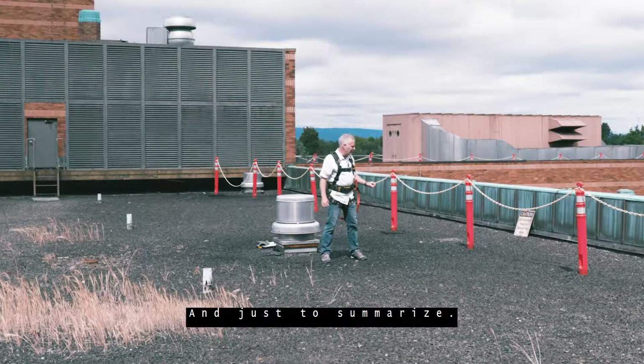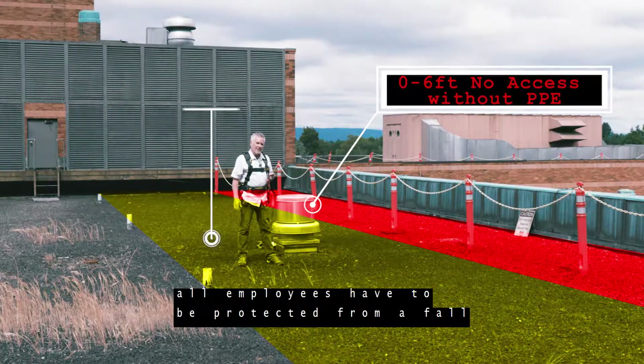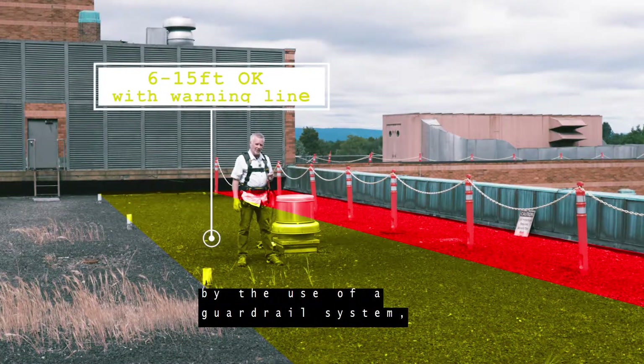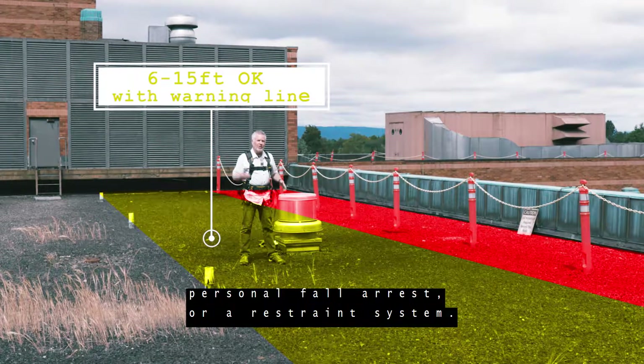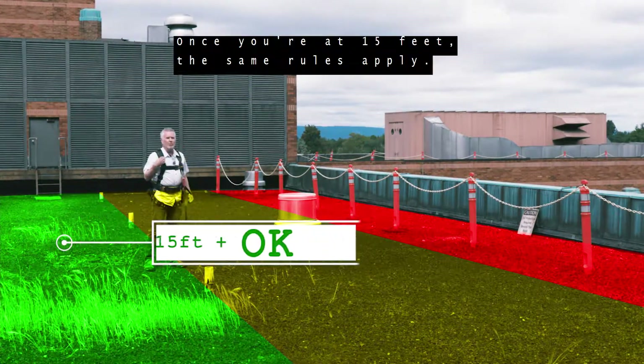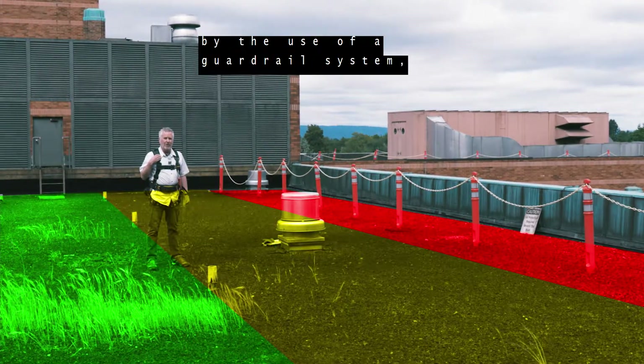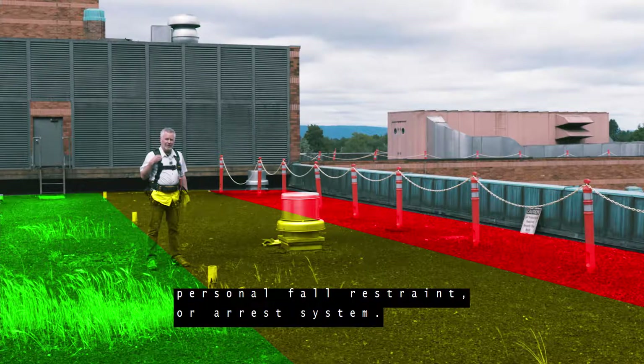Just to summarize: from six feet to 15 feet, all employees have to be protected from a fall by the use of a guardrail system, personal fall arrest, or restraint system. Once you're at 15 feet, the same rules apply — everybody has to be protected from a fall by the use of a guardrail system, personal fall restraint, or arrest system.